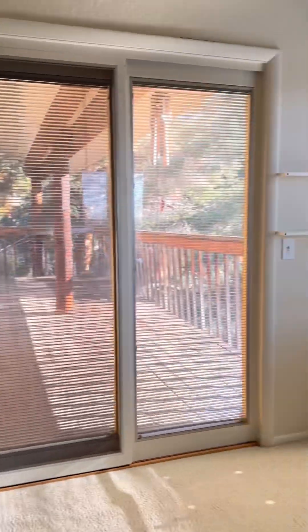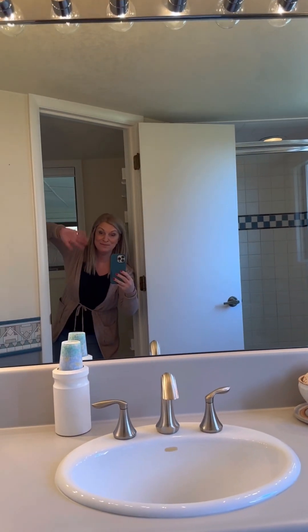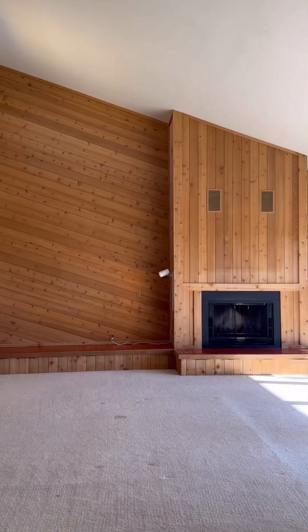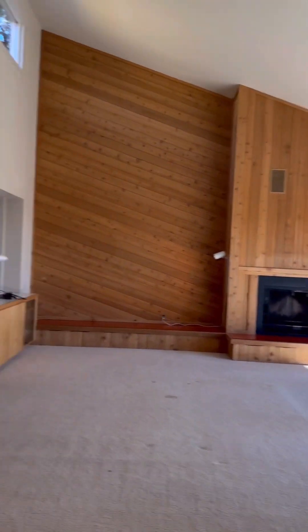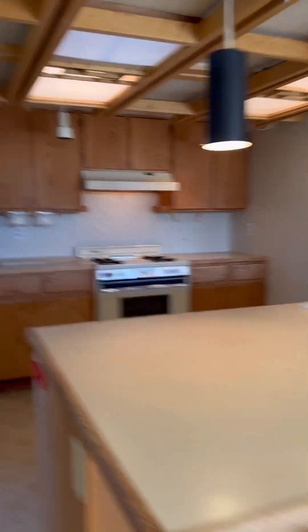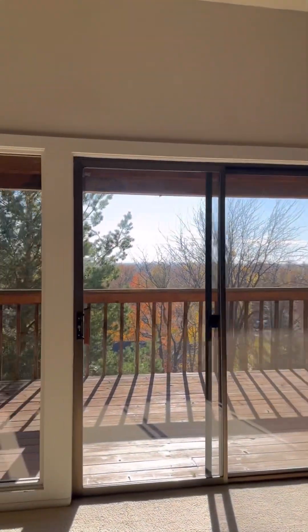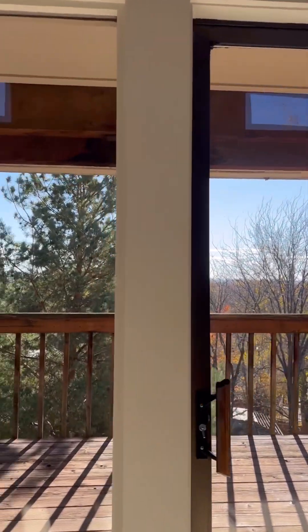A bedroom, clearly. Bath! It has a pretty cool vibe, actually, overall. It's interesting being up so high, up in the trees — you're literally up in the trees.